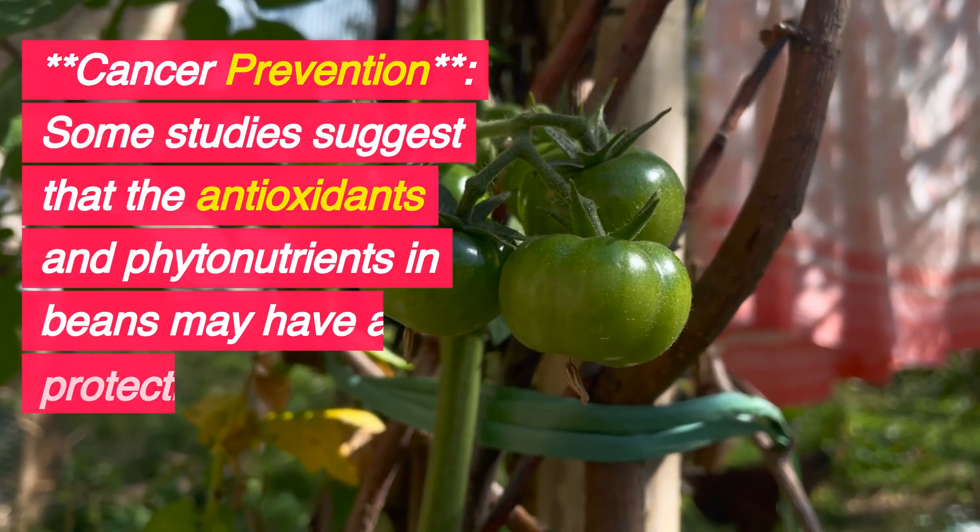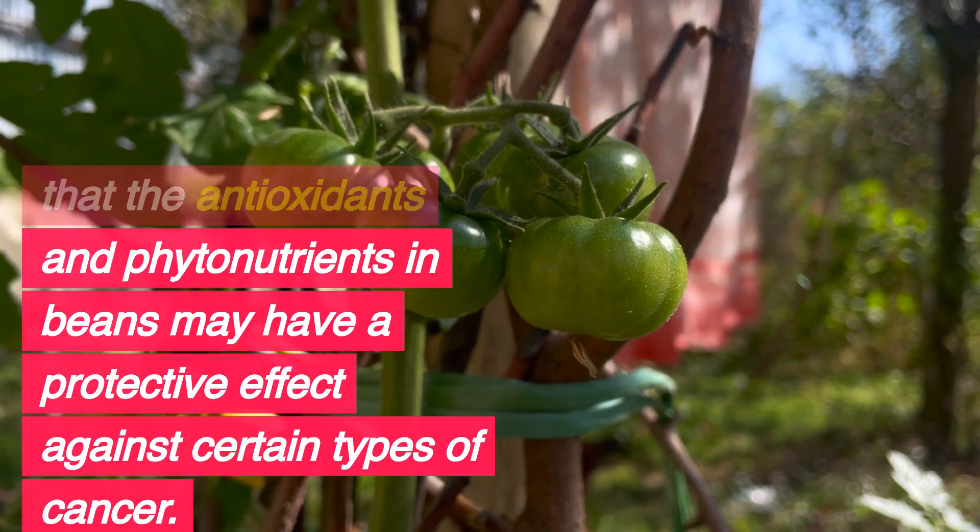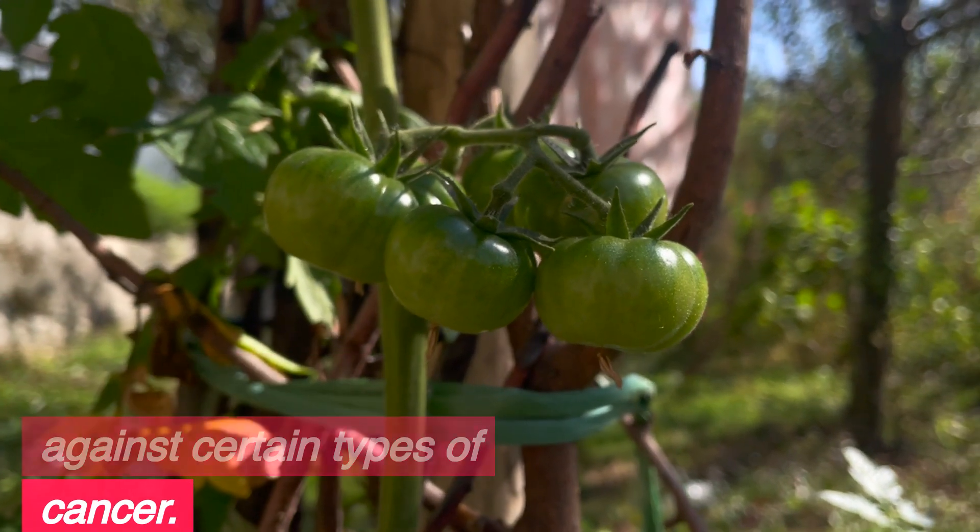Cancer Prevention: Some studies suggest that the antioxidants and phytonutrients in beans may have a protective effect against certain types of cancer.